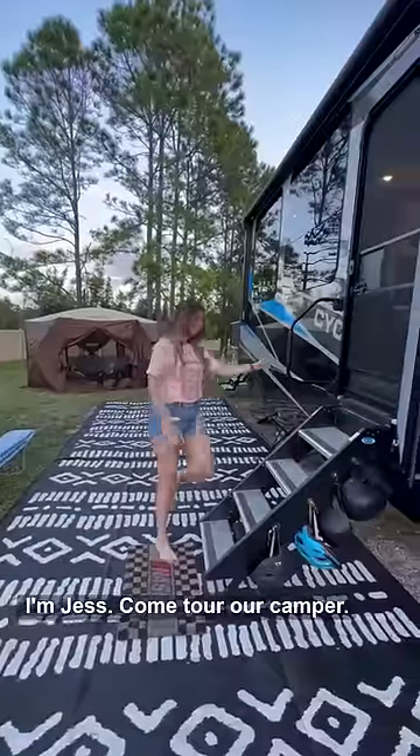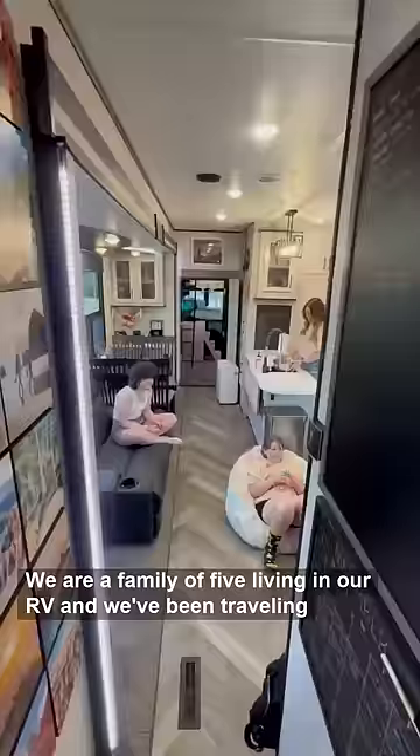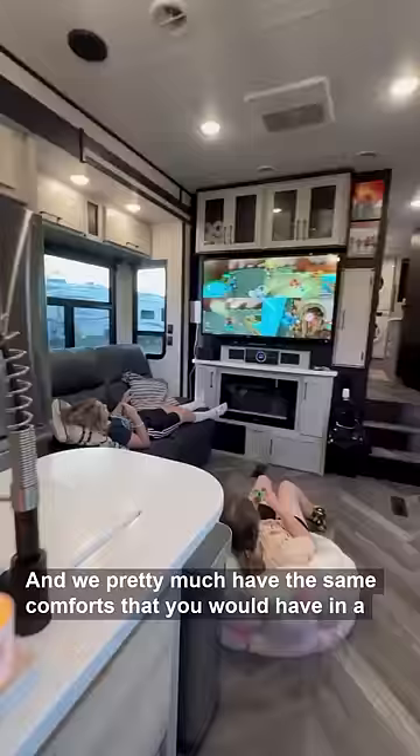Hey guys, I'm Jess. Come tour our camper. We are a family of five living in our RV and we've been traveling the country for the past two years. We live in a Heartland Cyclone 4014C and we pretty much have the same comforts that you would have in a traditional home.